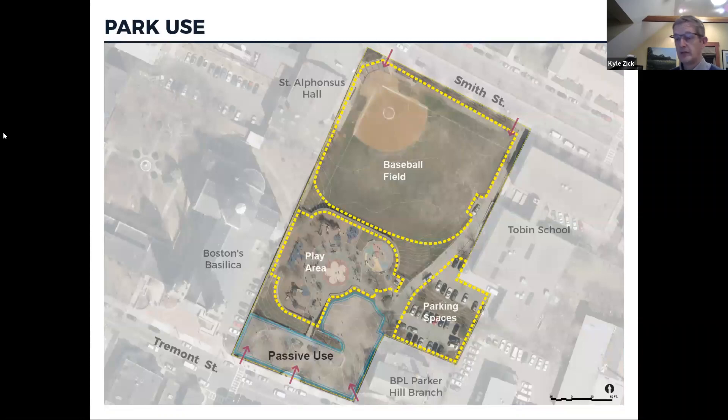When you look at it from above, Tremont Street is at the bottom of this slide and Smith at the top. Those three levels are very apparent as well. The lowest level is the largest — that's the baseball field — and it's directly connected to Smith Street.